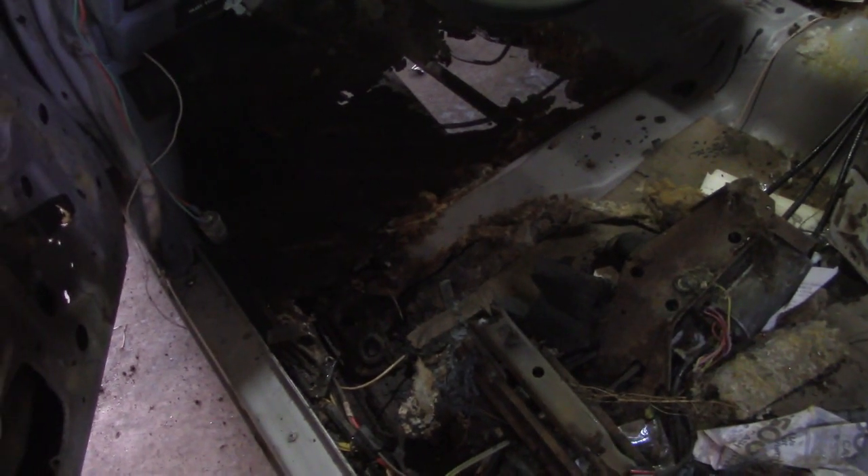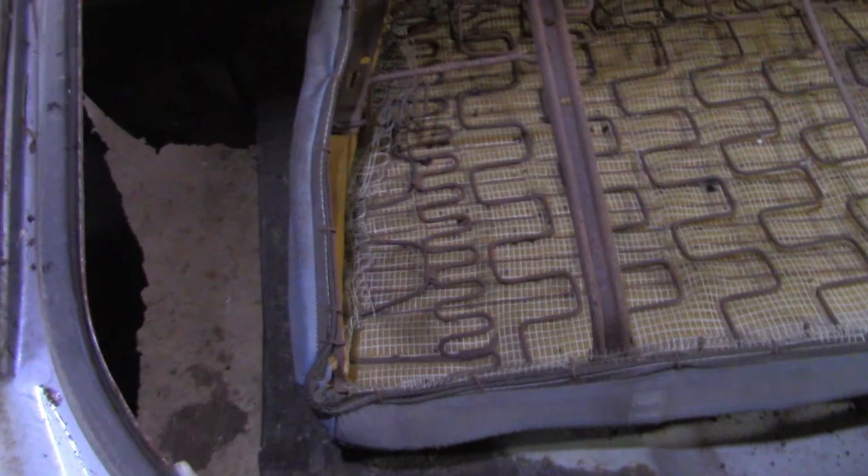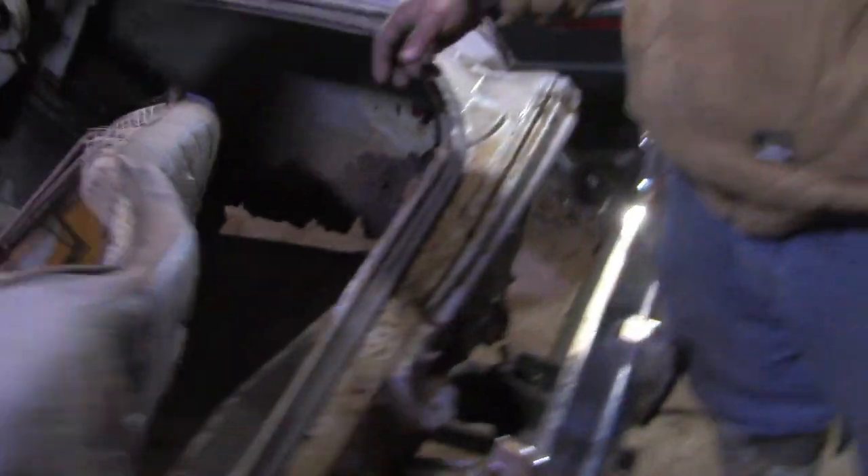Going back to putting a plan together on how to piece this thing back together. Hey, found the back seat — and a lot of crap on the floor of my garage. Oh, and some more rot.